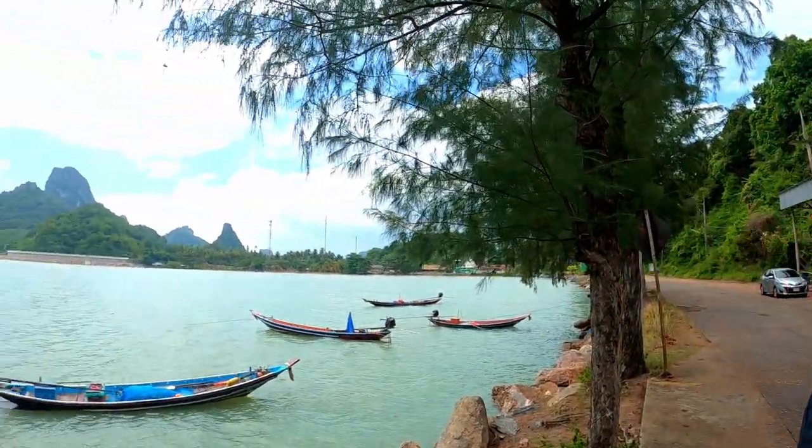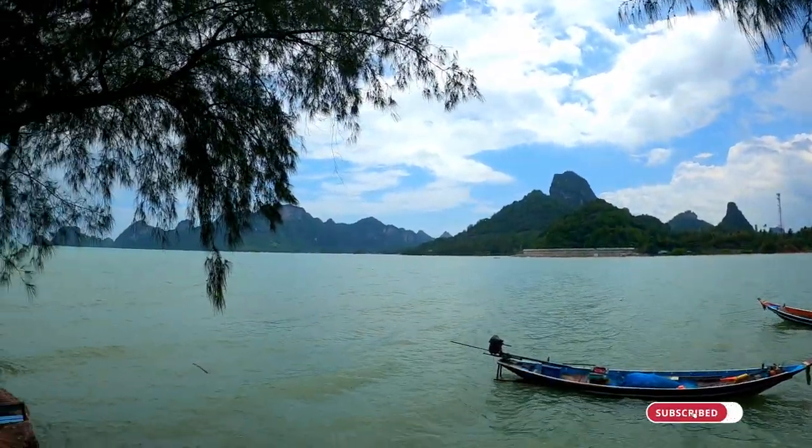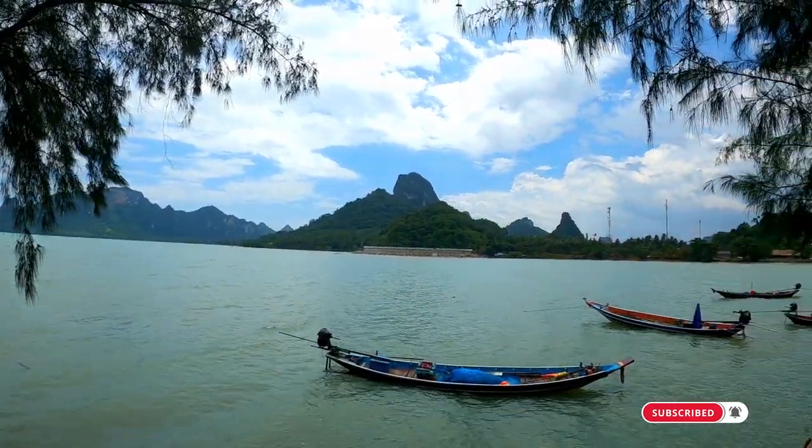We're at Dunsak Pier. Check out this little view — this is just at the pier and we haven't even left to the island yet. Dunsak Pier is where you catch the RoRo, or Roll On Roll Off ferry, from here in Suratthani over to Koh Phangan. Going over to Koh Phangan next. I think it's an hour and a half, two hour ride on the ferry.